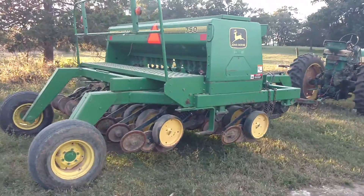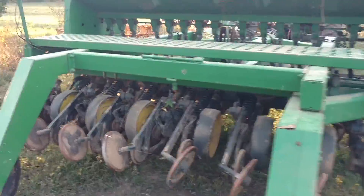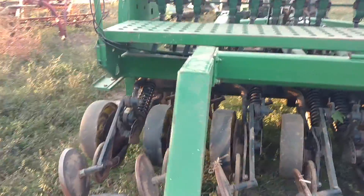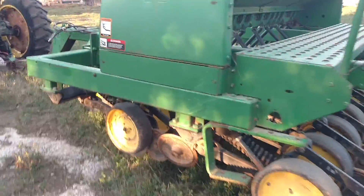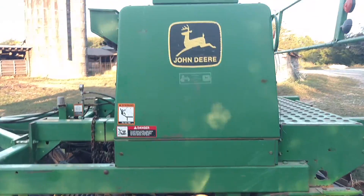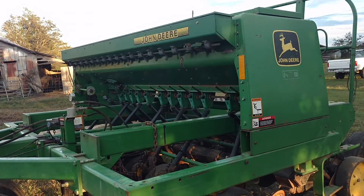I am very happy to say that it made it. I have been wanting a John Deere no-till drill for a long, long time. These little 10-footers are getting awful hard to come up with, especially ones that have the little small seed box on the front.